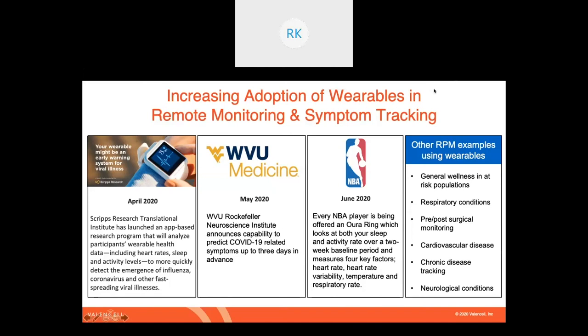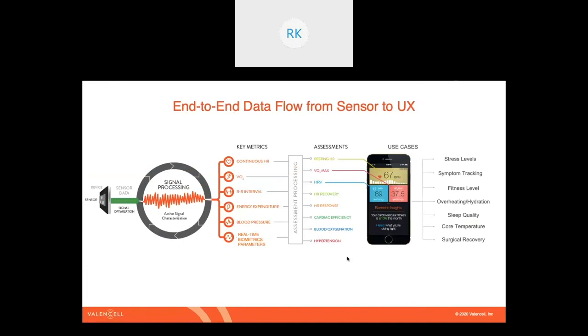You're seeing other scenarios with wearables and remote patient monitoring outside of COVID tracking — tracking general wellness in at-risk populations, looking at respiratory conditions like asthma and COPD, chronic disease tracking like diabetes and other chronic conditions, as well as neurological conditions, with Parkinson's being a showcase example of that.